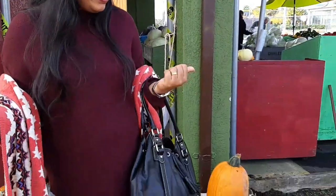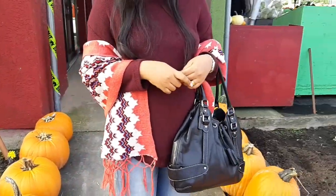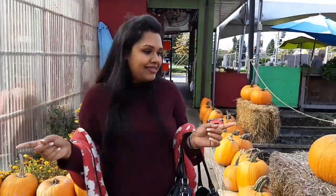Welcome back to my channel, Life in Vancouver. Today I'm going to show you something very interesting — the pumpkin patch. You can see around me, this is a farm in Richmond called GJ Farm. We are here from RM Series, which is a government organization, and we are here as a business group to visit the farm.